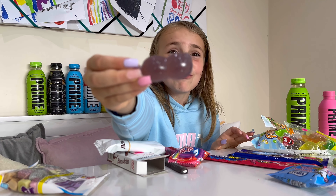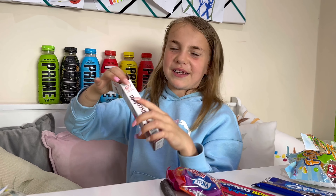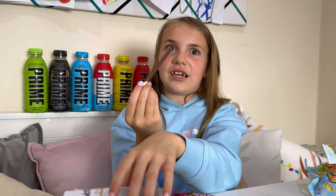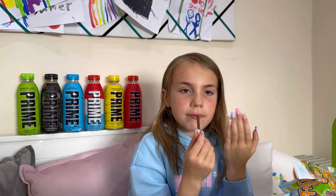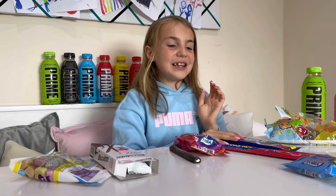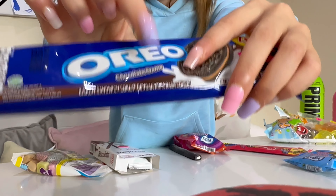This looks like a hairy chest! Now I'm going to try these candy sticks — chocolate stick, the scratchy ones. These are good. Now we're going to try these Oreo eyes, but they've got chocolate cream in them.